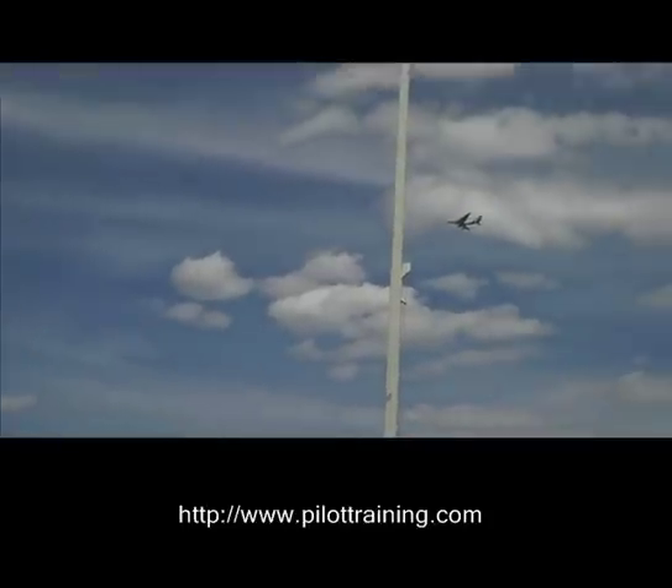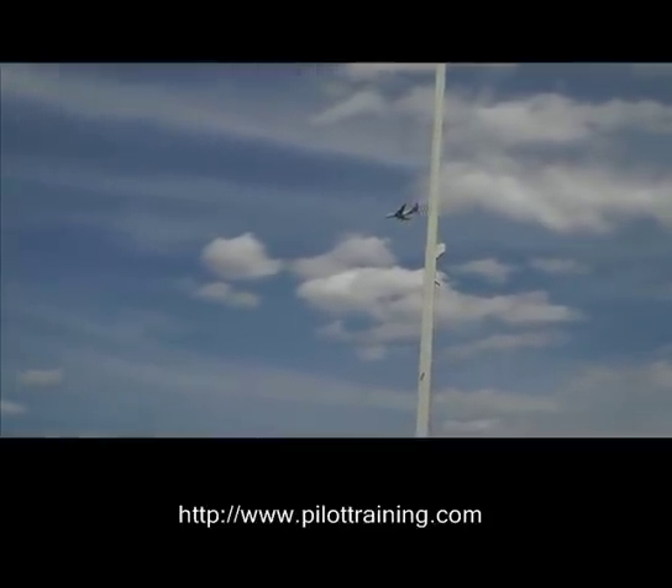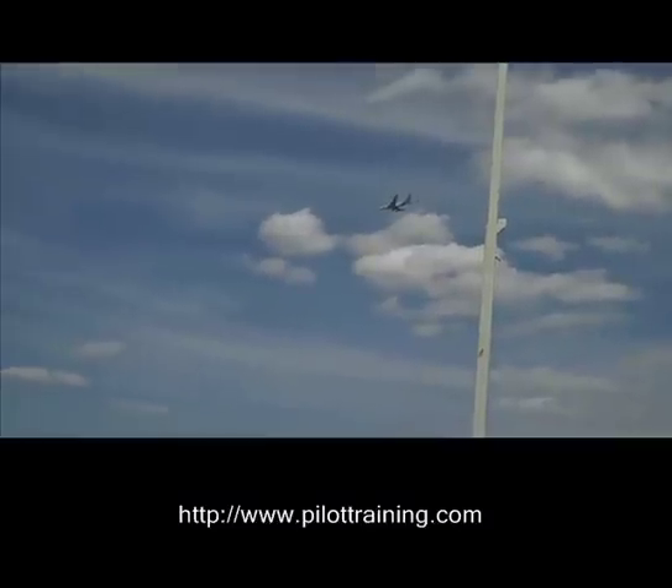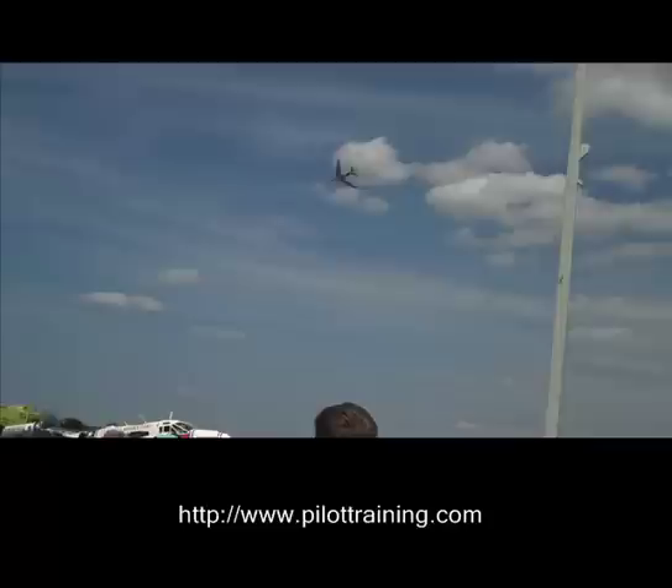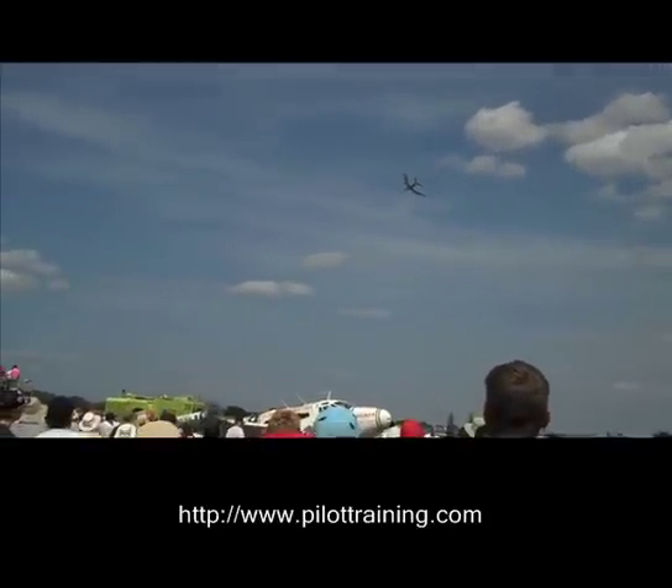The aircraft's pitch is limited to 30 degrees nose up, which he just demonstrated there, and 15 degrees nose down, which he's just demonstrating now, and then he'll turn away to position downwind for a landing.